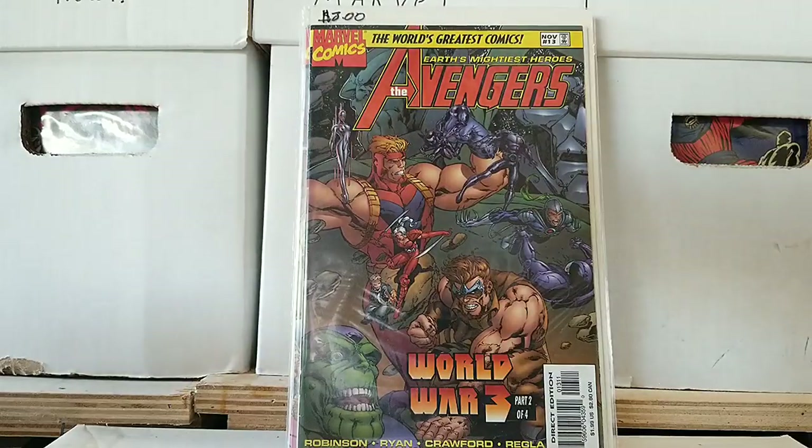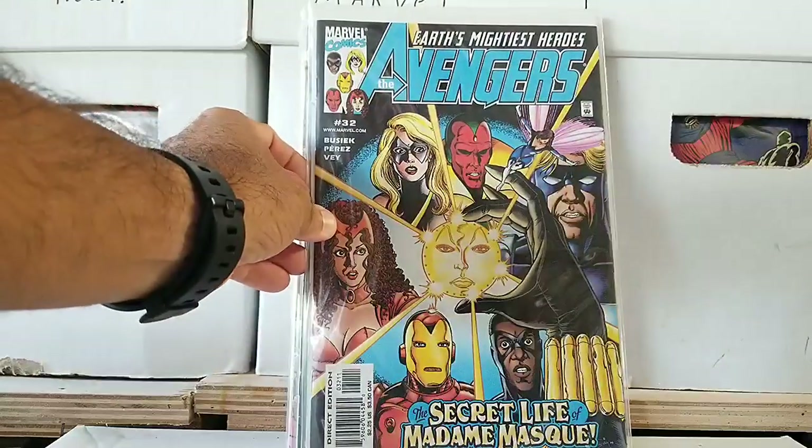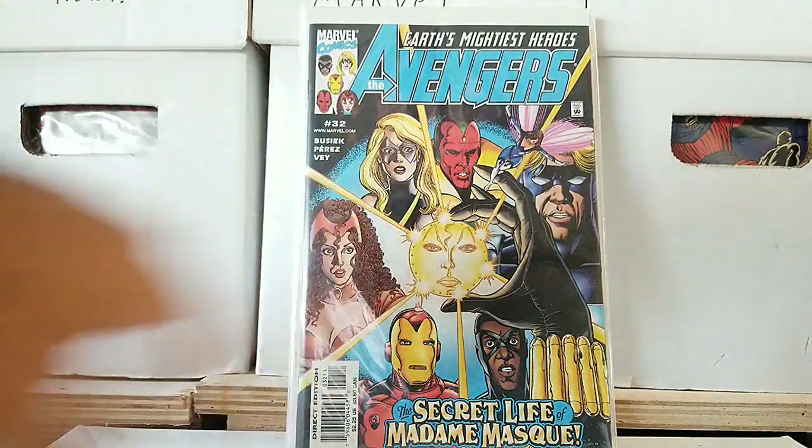And then we have an actual real book — Earth's Mightiest Heroes, The Avengers, issue 32. This book was $2.25 back in the day. Not even sure exactly when it was made, but you get to see some of the more traditional characters on this cover. Madam Mask is there, so that's kind of cool.